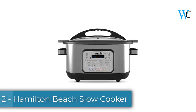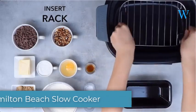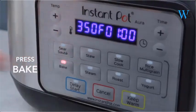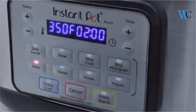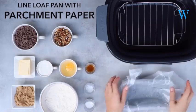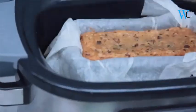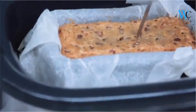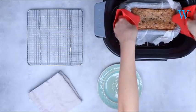On number 2 we have the Hamilton Beach slow cooker. The Hamilton Beach 10 quart slow cooker's extra large capacity is perfect for everything from game day chili to your holiday pot roast. The oval shaped stoneware crock can fit up to 10 pounds. It features low and high cook settings and a warm setting, ideal for buffets or when dinner ends up later than planned. Its full grip handles make it easy to carry, and both the stoneware and glass lid are dishwasher safe.